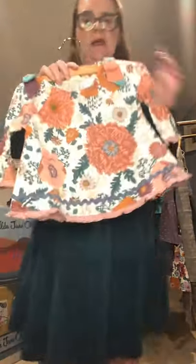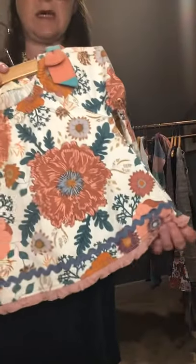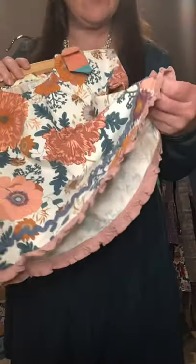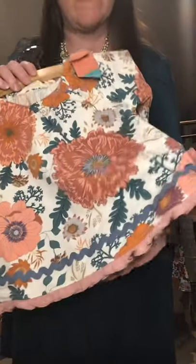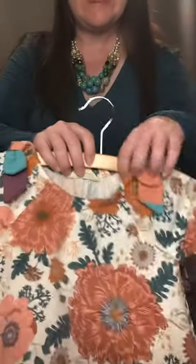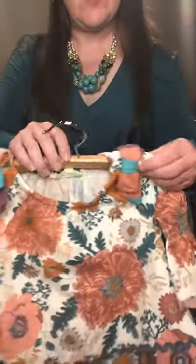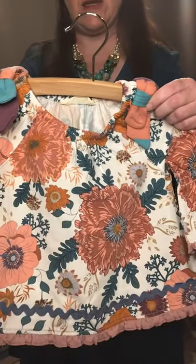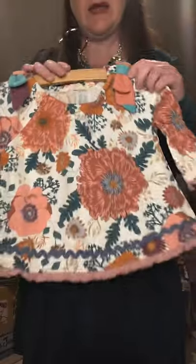This super cute tunic comes in size 2 all the way up to size 16. You are looking at a deeper woven cotton with some rickrack through the bottom and a nice elastic top with gorgeous little bows at the top. This is the Little Florist Tunic, coming in size 2 to size 16.